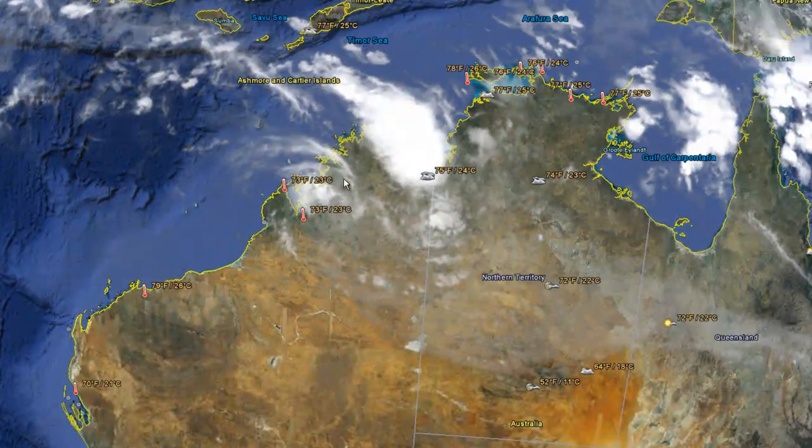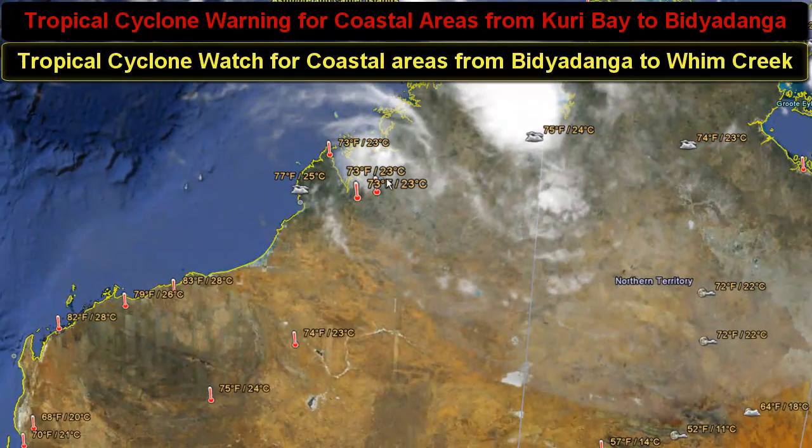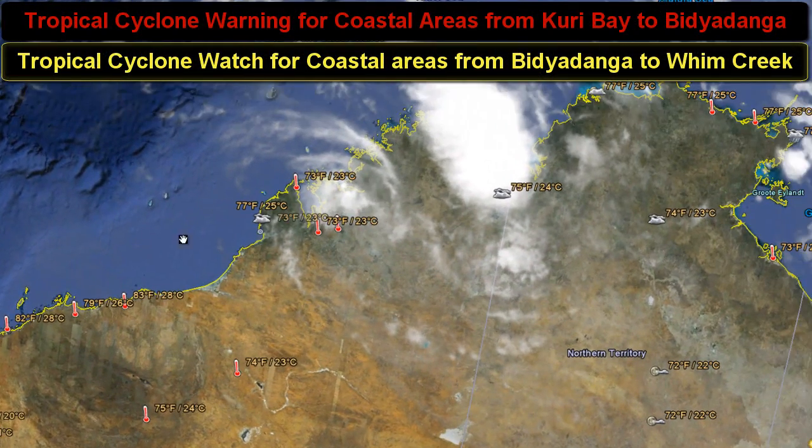Now let's go ahead and take you to Tropical Cyclone 20S. Tropical Cyclone 20S does not look very well defined as of right now, but I'm going to go ahead and post the information on the screen. Tropical Cyclone 20S is located at 15.5 south and 124.4 east. Location is about 710 miles east-northeast of Laramouth, Australia.